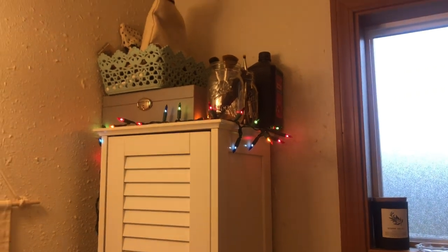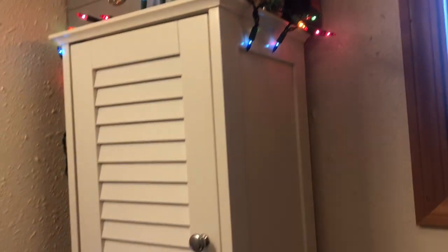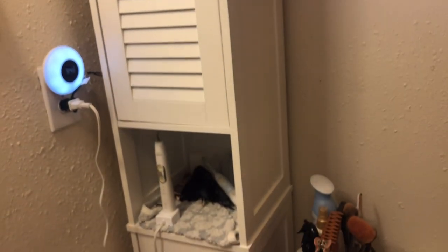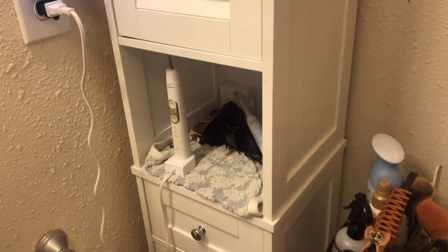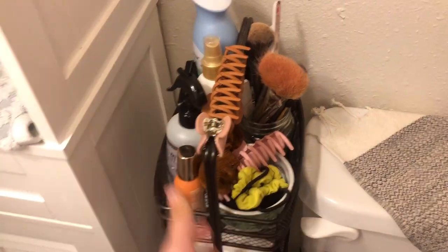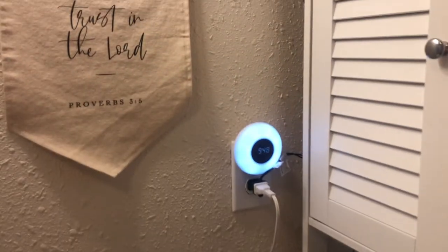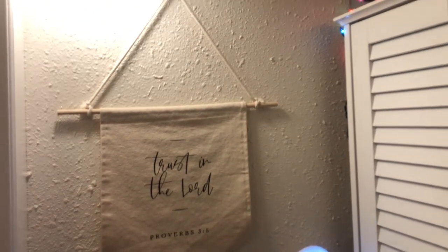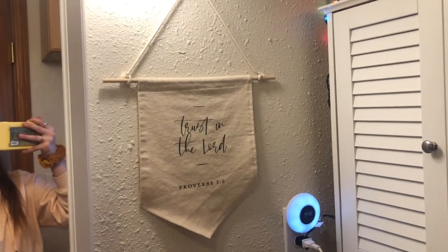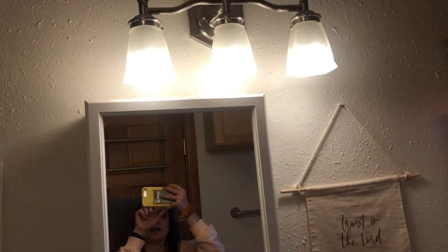My husband hung Christmas lights up on top of this bathroom shelf and I really love it. Up here is where I keep my makeup and jewelry — my brushes — and then in this cabinet we keep more makeup and hair supplies. This is where we have our sunglasses with our toothbrushes. We also have this little container right by our toilet to hold a few extra items. One of my favorite things about this room is this adorable little sign my friend got us for our wedding that says 'Trust in the Lord.' I also like this light fixture — it's a little off-center from the mirror, which is a little strange.